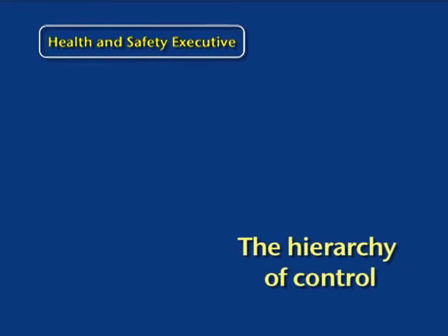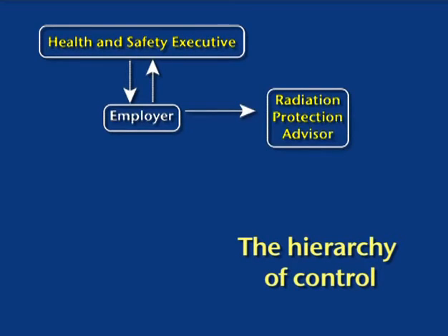The ionizing radiation regulations are policed by the Health and Safety Executive (HSE). They impose on employers certain obligations to protect staff, including registering with the HSE as a user of ionizing radiation. The employer also has to appoint a Radiation Protection Advisor (RPA), who ensures the employer receives expert advice in setting up the X-ray facility and its subsequent efficient running. The RPA inspects the facility, checks written systems of work and local rules, and must have a level of competence laid down by the HSE.